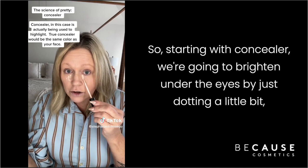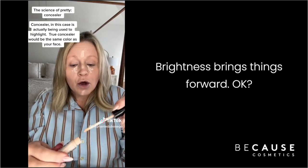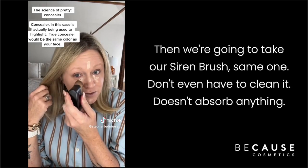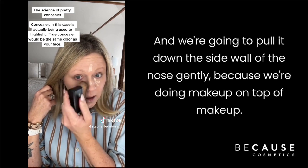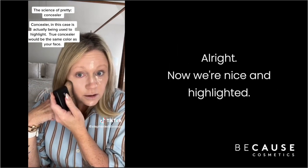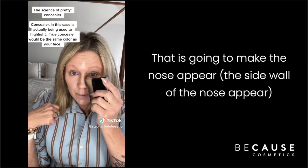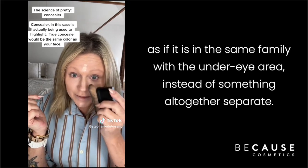Starting with concealer, we're going to brighten under the eyes by dotting a little bit, starting at that corner where the tear duct is. A little bit down the nose here — brightness brings things forward, so if your eyes are hollow underneath, this will bring them forward. Then we take the siren brush — same one, don't even have to clean it — and pull it down the sidewall of the nose gently, then sweep it over very gently. We don't want to scrub or we'll wipe it all off. Going down the nose and the sidewall on the other side makes the nose appear in the same family as the under-eye area instead of something altogether separate.